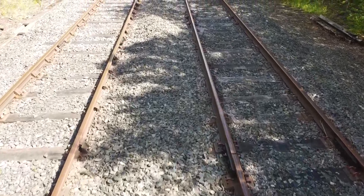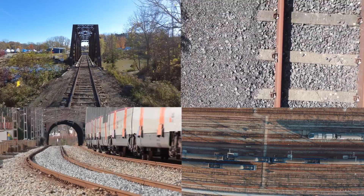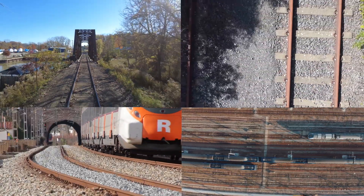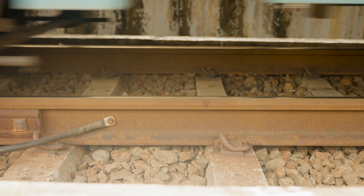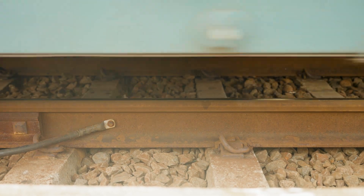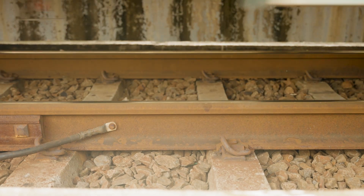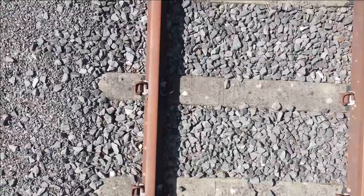Not all railway sleepers do the same job the same way. From timber to concrete, steel to plastics, each has its own strengths and weaknesses. So which is best for today's railway? It's not just a block that sits under the rail — it's the link between the steel rail and the stone that supports the track. And it can decide how the whole track performs. To understand that, it helps to understand what sleepers actually do.